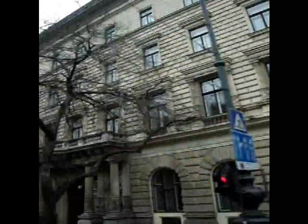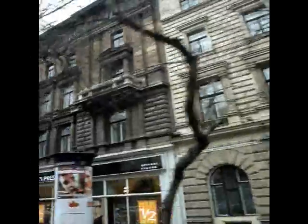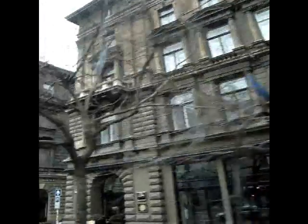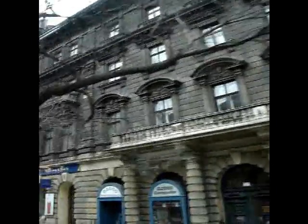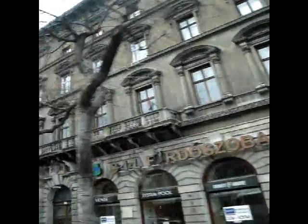But otherwise there is a beautiful architecture. If you look at the buildings in Budapest, it is a good chance to look at the top of the buildings — not only down where the shops are, but the architecture of the buildings in Budapest.